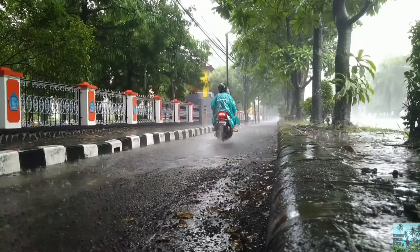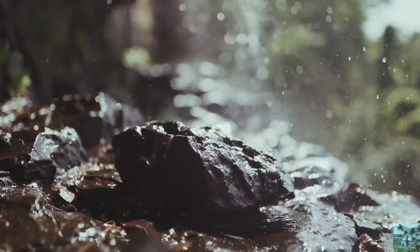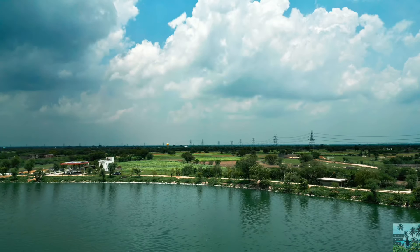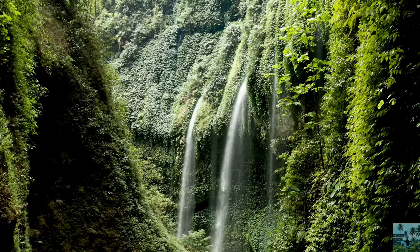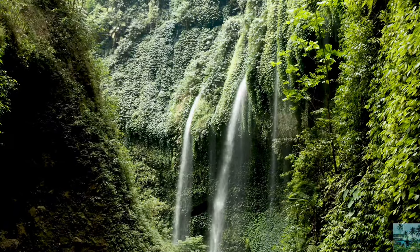Monsoon is a good experience. This nature is very refreshing. You don't talk about the city light — the city is a place where you can see cool climate and breathtaking waterfalls. Monsoon has a different vibe to visit every location.